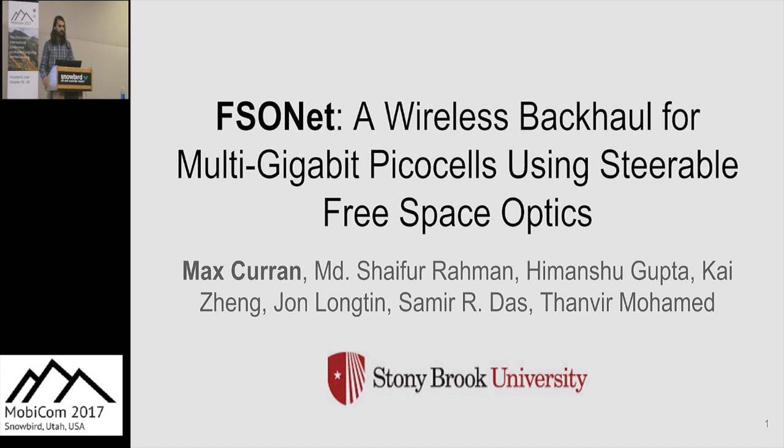Hello, everybody. My name is Max Curran. I'm from Stony Brook. I'm here to present today on FSONet, a wireless backhaul for multi-gigabit PICO cells using steerable free space optics.